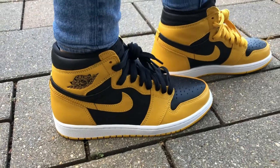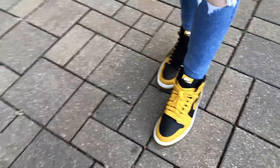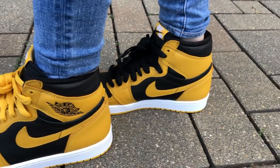On the midsole they went with a nice white midsole, and on the outsole they went for a brighter yellow, which I don't mind at all because it goes with that nice color palette of the shoe and just makes the shoe stand out on its own.